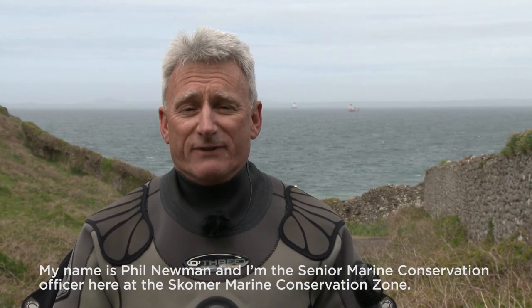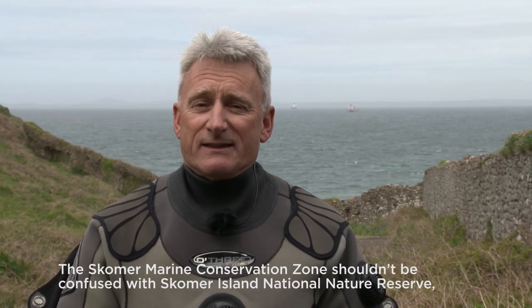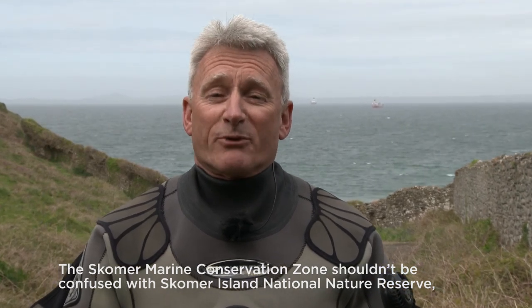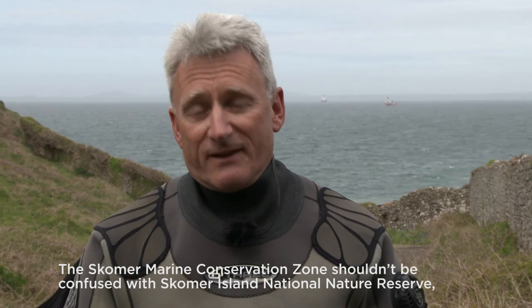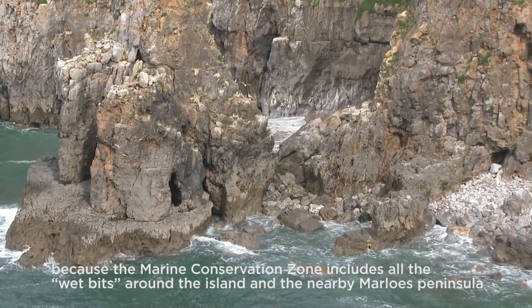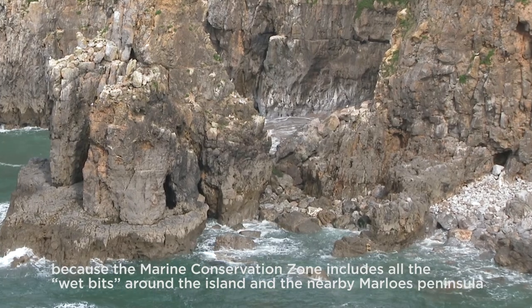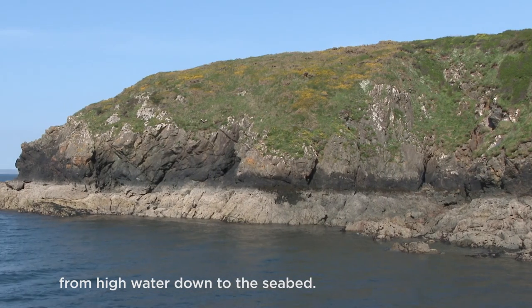My name is Phil Newman. I'm the Senior Marine Conservation Officer here at the Skoma Marine Conservation Zone. The Skoma Marine Conservation Zone shouldn't be confused with Skoma Island National Nature Reserve, because the Marine Conservation Zone includes all the wet bits around the island and the nearby Marlowe's Peninsula, from high water down to the seabed.